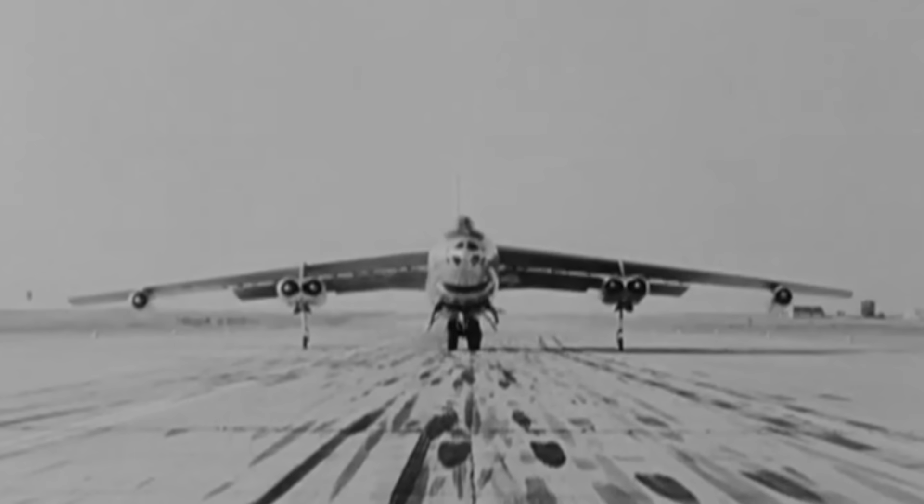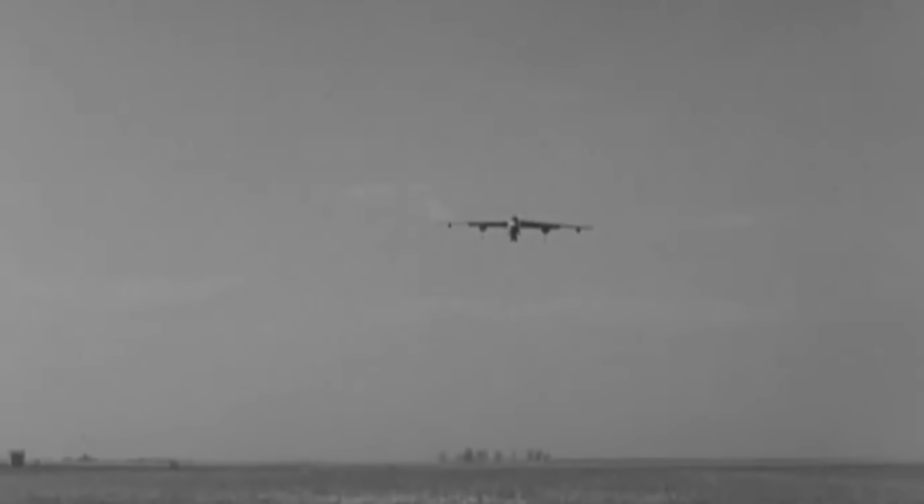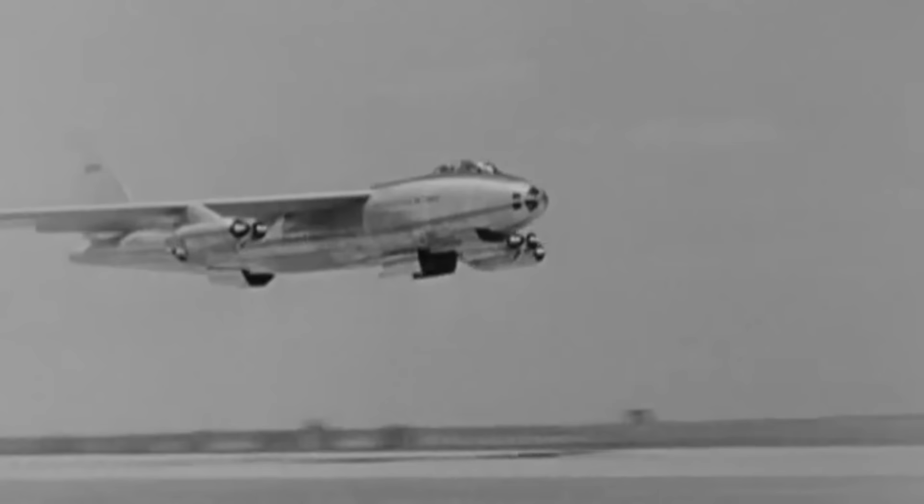The Boeing B-47 Stratojet was the US Air Force's first jet-powered and first swept-wing bomber. This iconic and innovative aircraft was a hybrid — it mixed the construction techniques of World War II with an aerodynamic design fit for the jet engine era during the latter half of the 20th century.